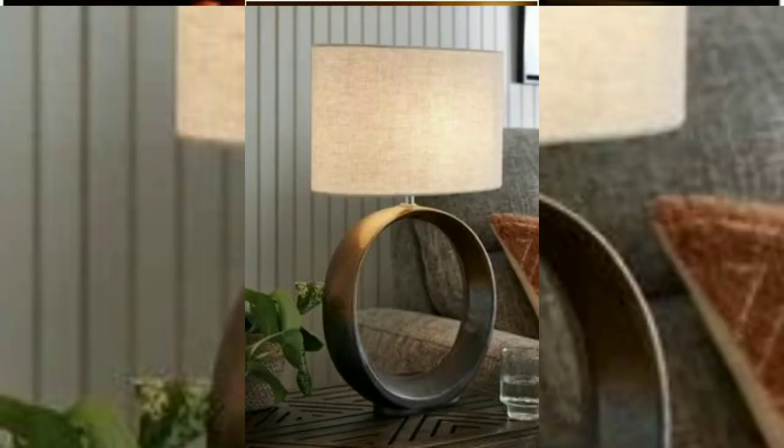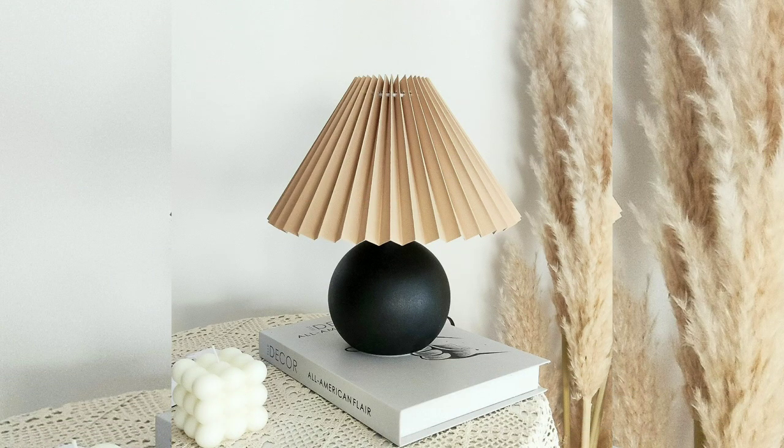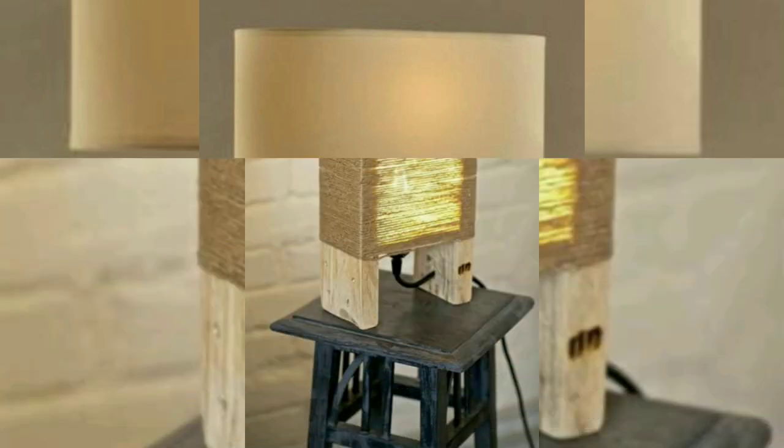Natural materials: table lamps made from natural materials like wood, stone, or ceramic are gaining popularity. These lamps add a touch of nature and warmth to the room.